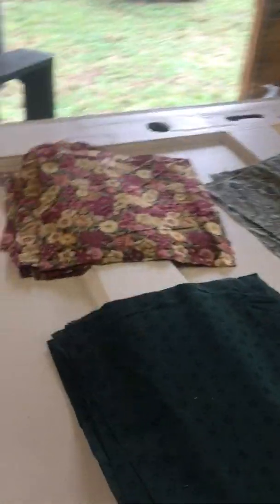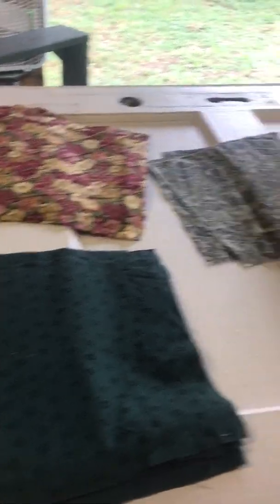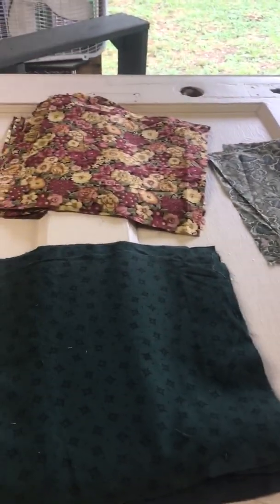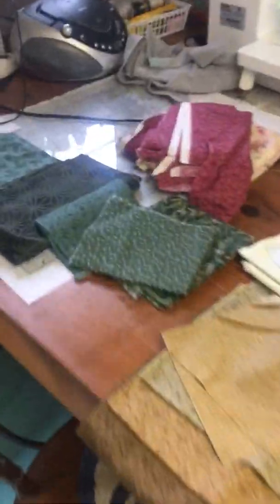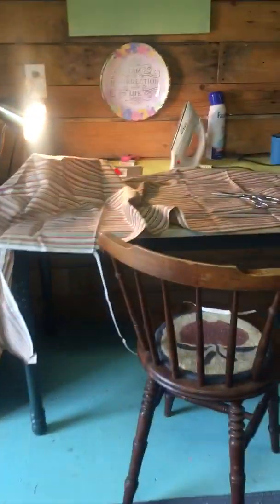So this is the quilt I'm working on for my sister. I hope she doesn't find out about it. Since nobody knows I have a vlog, she probably won't. I'm actually just cutting up scraps that I have — she picked some out. She likes the burgundy and green, so she picked those out.